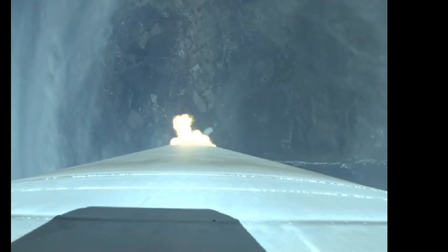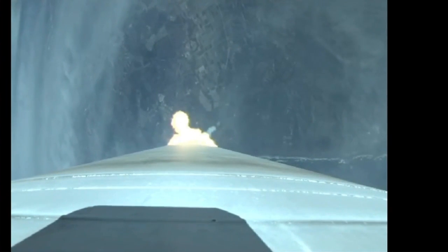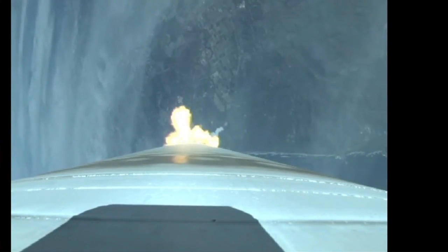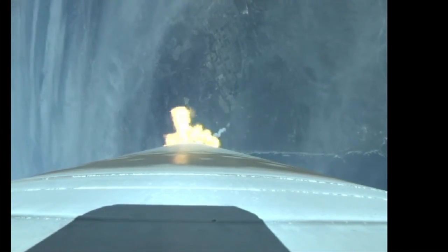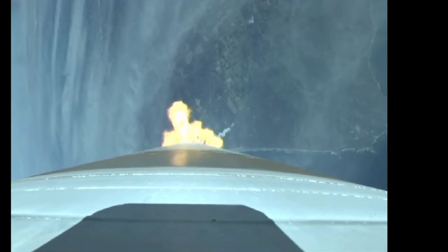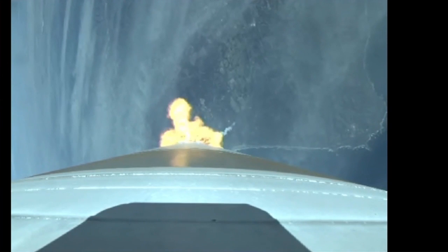Booster has throttled back, right on schedule. Signatures look good. Current altitude is 13 miles, downrange distance 5.3 miles, current velocity 1,659 miles per hour.